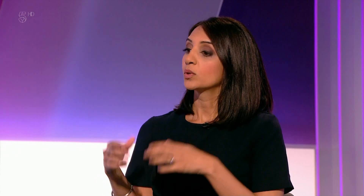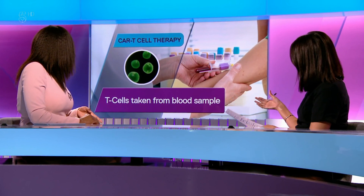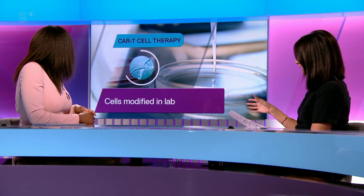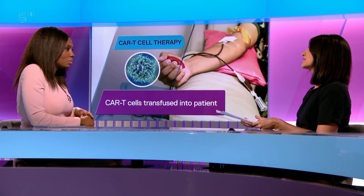It's called CAR-T therapy — a cutting-edge treatment for aggressive leukemia when other drugs have failed. Here's how it works: immune cells called T cells are taken from a sample of the patient's blood. They're then modified in the lab with a protein to create genetically coded CAR-T cells, which are transfused back into the patient's body where they bind to cancer cells and destroy them.